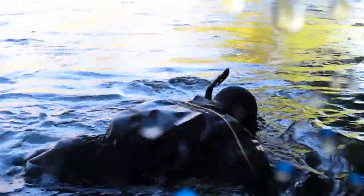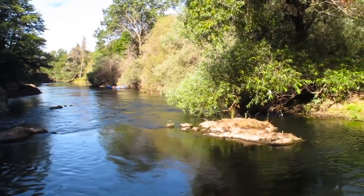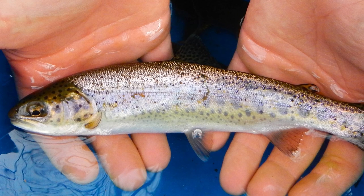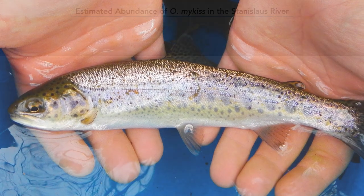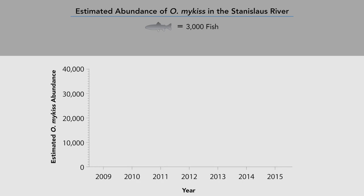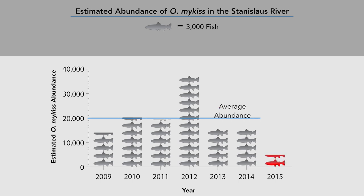The irrigation districts monitor rainbow trout in the Stanislaus River to understand how water management decisions affect the abundance of trout. We're looking to monitor the health of the population. The rainbow trout population in the Stanislaus River is generally very healthy. From 2009 through 2014, we estimated approximately 20,000 rainbow trout in the Stanislaus River. However, the estimate in the summer of 2015 was only 5,000 rainbow trout.